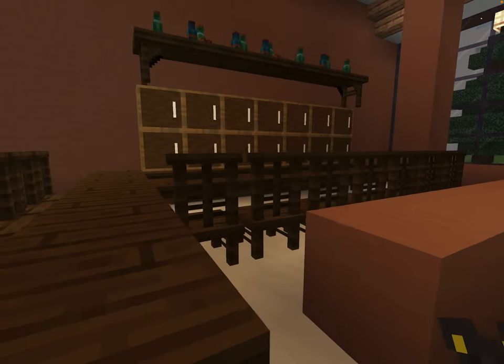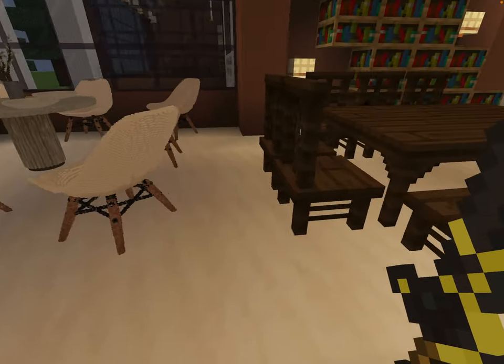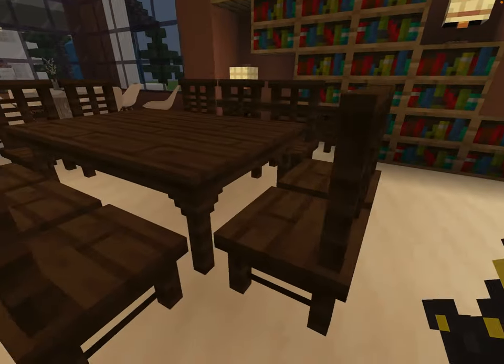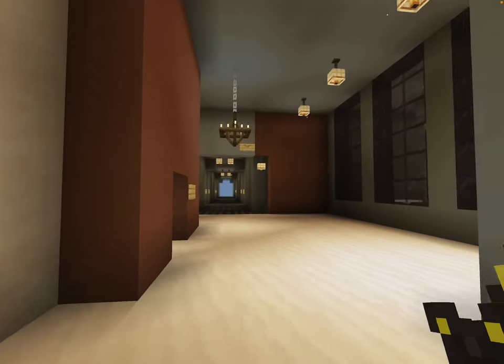You get the bar desk, which can seat up to 13. A little dining area, which can seat up to 8. And a table, which can seat up to 10.